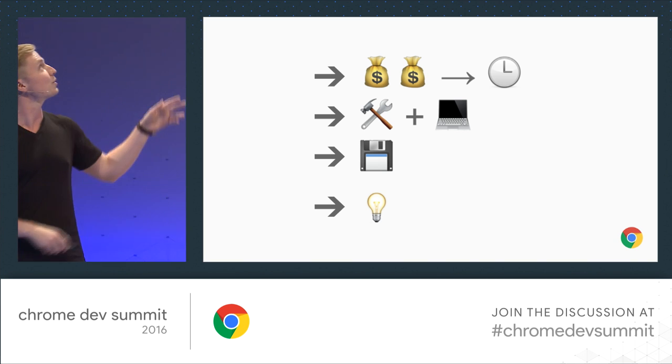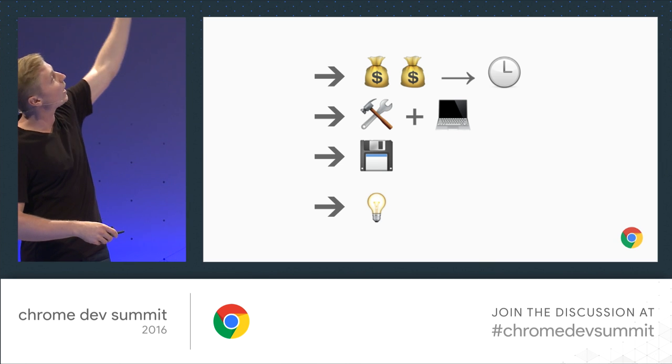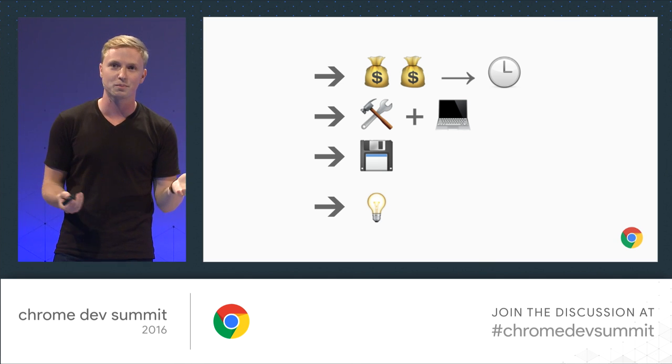Now, before I move on, I was told I should explain the first line, because nobody thought that these emojis were conveying 'how you spend your time.' My girlfriend said it made no sense, but she's also an iOS developer, so what does she know?